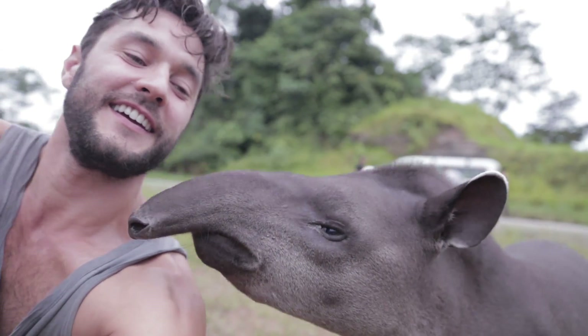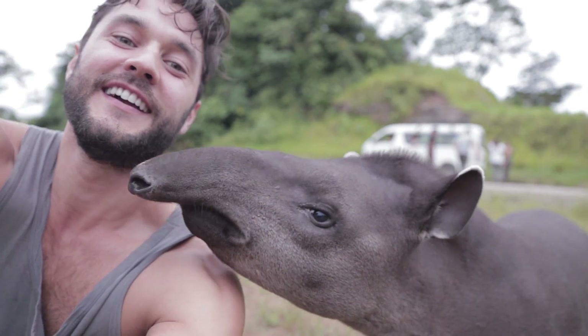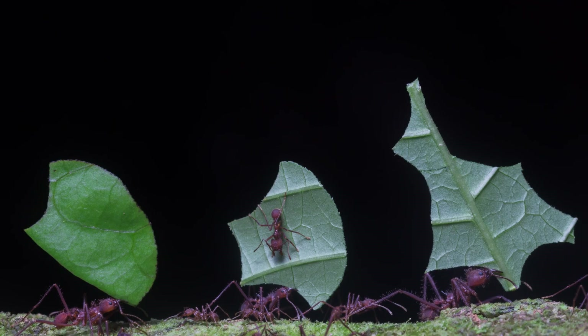Hey! Oh my gosh! It's a baby tapir! I'm in Yasuni National Park, which is one of the most biodiverse places in the world, which means you can see this, this, this, and this.